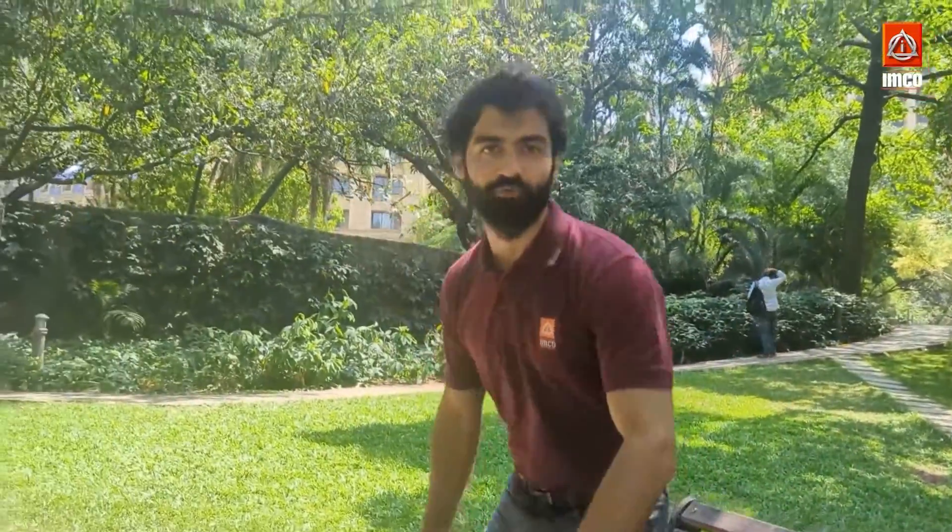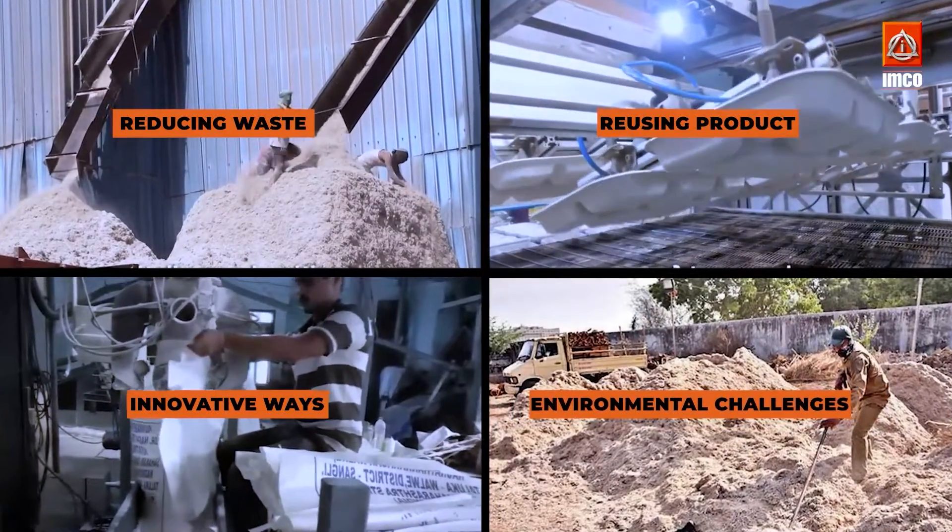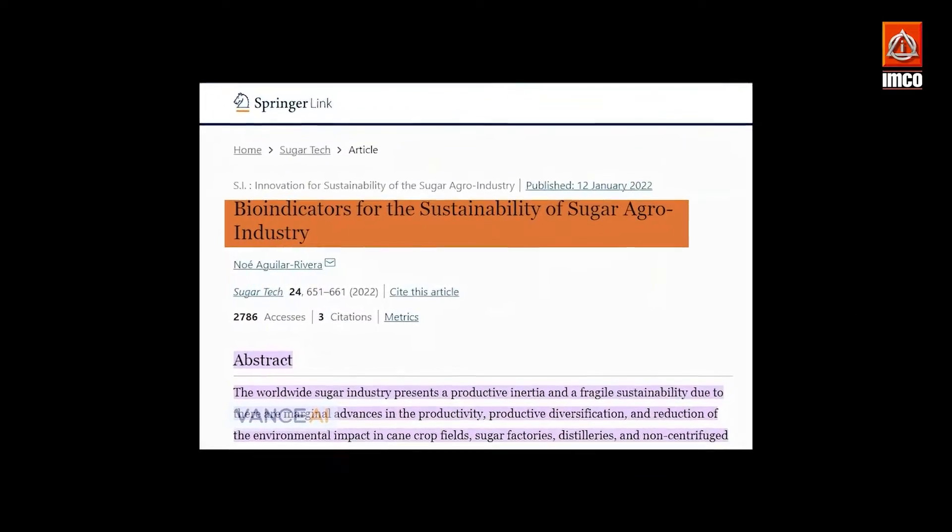So, in this video, we've learned how the sugar industry is sustainable. By reducing waste, reusing products, and finding innovative ways to tackle environmental challenges, the sugar industry is becoming a leader in sustainability.